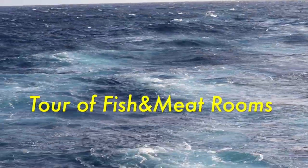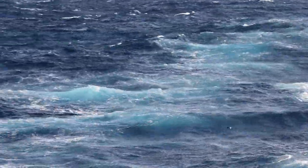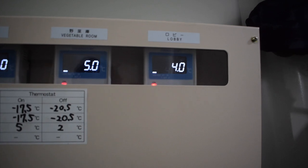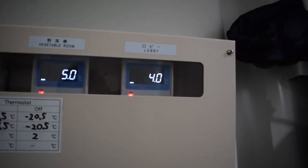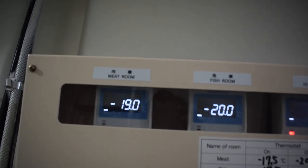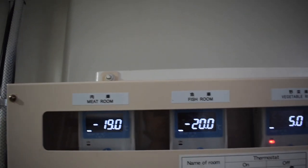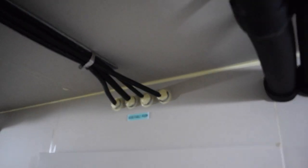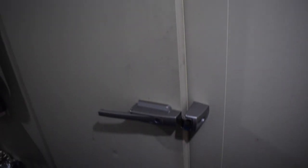Welcome back to 100 Blocks at Sea. In this video I'm going to take you through a tour of the fish room and the meat room on board. As you can see from this gauge, the vegetable room is maintained at 5 degrees Celsius, the fish room at minus 20 degrees Celsius, and the meat room at minus 19 degrees Celsius. These temperatures are quite freezing and you cannot stand in these rooms for long, and wearing a jacket before entering is a must.